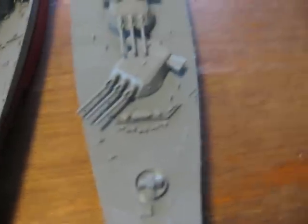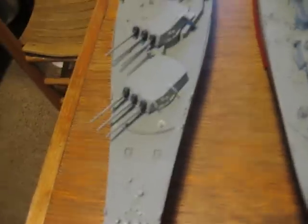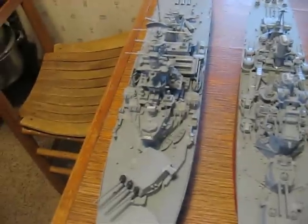In an all-out brawl between the New Jersey and the Yamato, the New Jersey would probably win, because by 1944 we had such great firepower and our radar was so advanced — more than the Japanese — that we were overpowering the Japanese Navy.